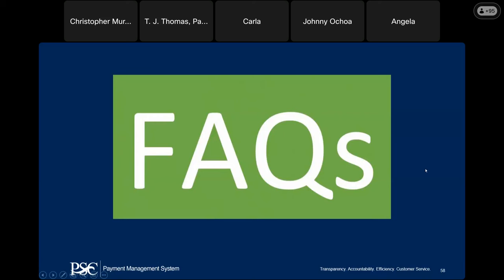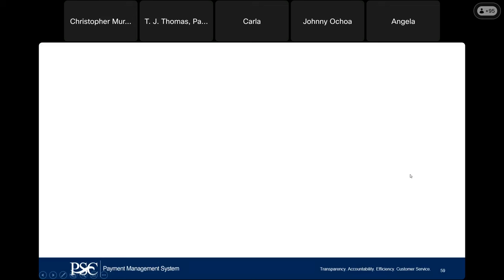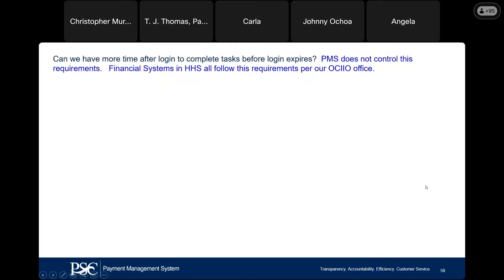Now let's go over some FAQs based on our last session. First question: can we have more time after login to complete tasks before the login expires? Unfortunately, we are not able to change that time — this is controlled by financial systems requirements from HHS and our department, aligned with OMB office requirements. Even for us internally, after 15 minutes of non-activity we also get logged out.